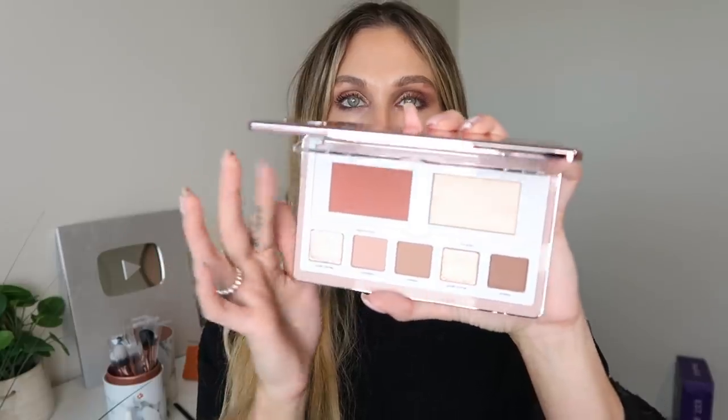I asked on my community tab whether you'd want the haul video first or a dedicated first-impression video. The haul video won out — it was about 59% — so that's why I'm doing the haul first, with the dedicated video right after. I'll keep checking the comments, and if people want a full video on the palette, that will be my next video. I'm just going to photograph it but I'll insert some swatches here. I'm all about these tones — the blush, the highlight, the eyeshadows — I'm so excited.